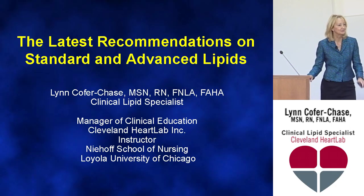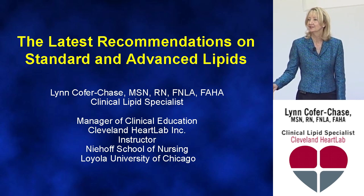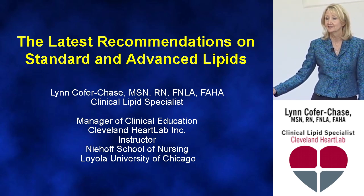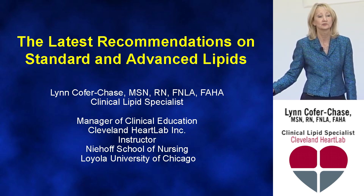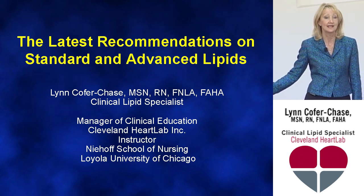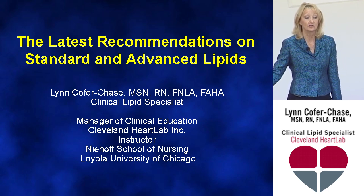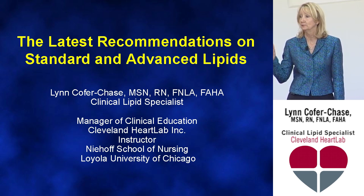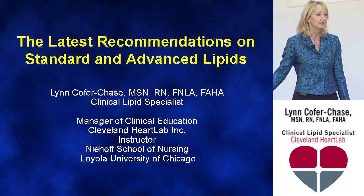I'm delighted to be here. I've been asked to speak to you about the latest recommendations on standard and advanced lipids. We're all waiting on new guidelines. The timeline given at the last National Lipid Association Board meeting is that they would be released to the public on October 26, with anticipation that they'll be talked about at AHA in November. However, there are other recommendations and guidelines we need to be aware of to do a better job reducing the risk of coronary events in our patients.